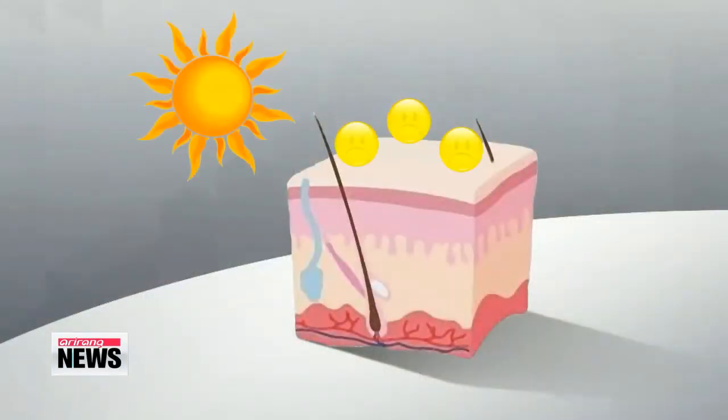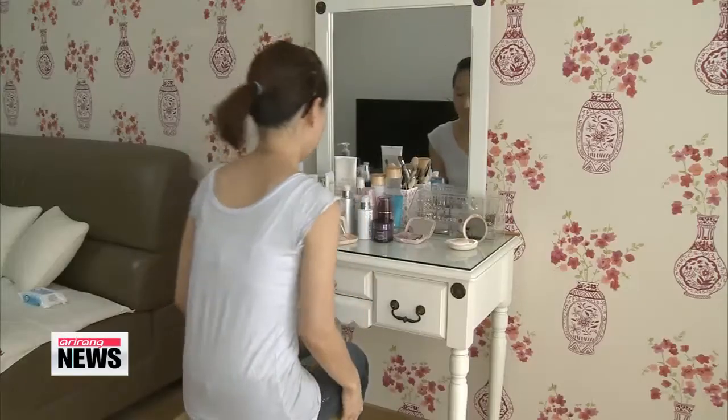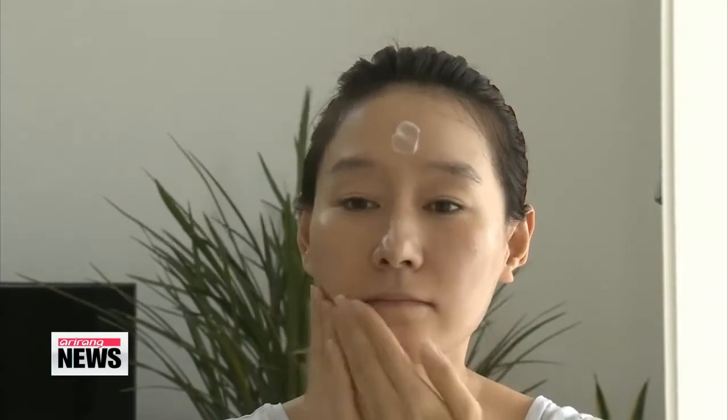Chemical sunscreens, on the other hand, work by absorbing ultraviolet rays. They turn this energy into a less dangerous form of radiation that causes less damage. Chemical sunscreens are easily applied, but can also bring about various allergic reactions because of the chemicals used to make them.